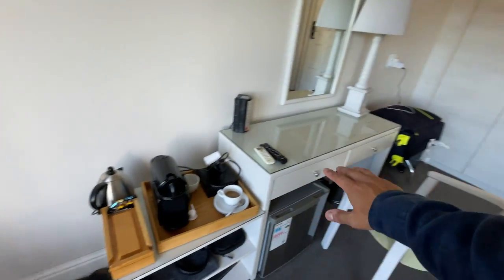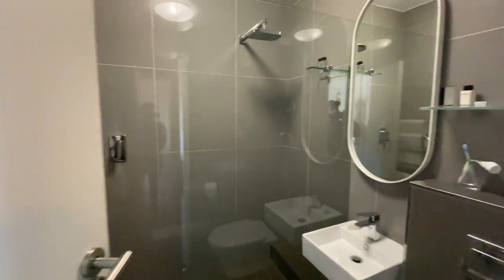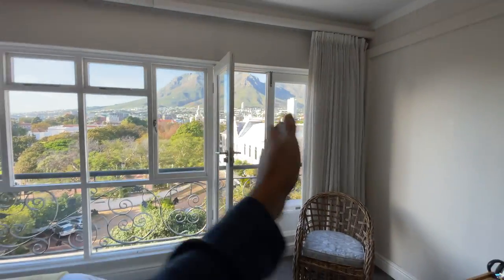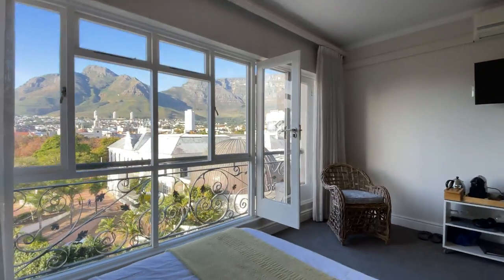You have tea and coffee facilities, a nice desk, storage areas, and a pretty decent modern bathroom with a walk-in shower. It's quite spacious inside. One of the things I really love about this hotel is that it's got carpet on the floor, which is just nice and soft. And this view is really the unique selling point — wherever you are in the room, even lying in bed, you get an awesome view.